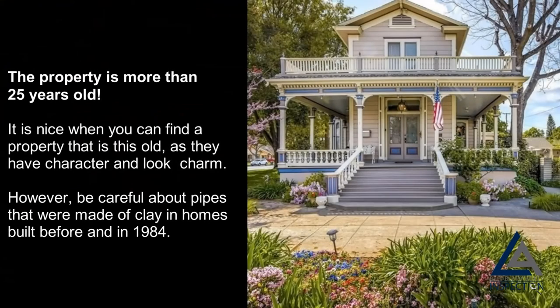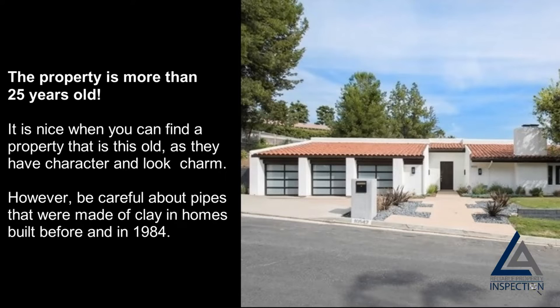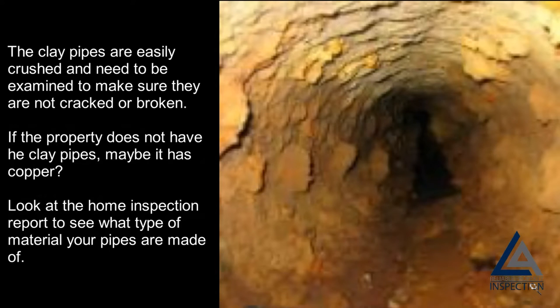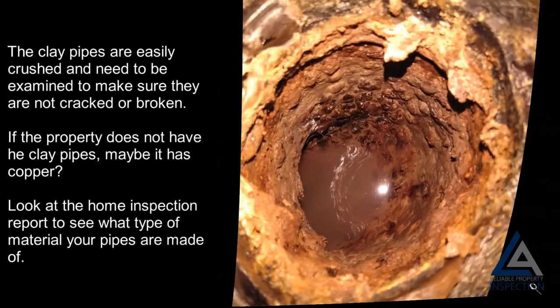The property is more than 25 years old: it is nice when you can find a property that is this old, as they have character and charm. However, be careful about pipes that were made of clay in homes built before and in 1984. Clay pipes are easily crushed and need to be examined to make sure they are not cracked or broken. If the property does not have clay pipes, maybe it has copper — look at the home inspection report to see what type of material your pipes are made of.